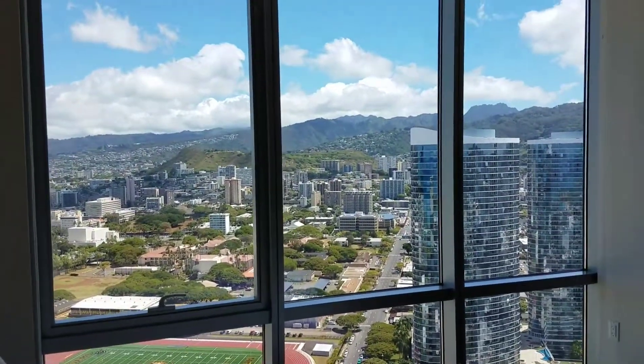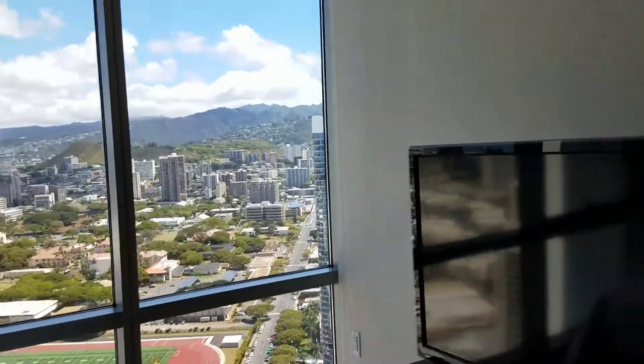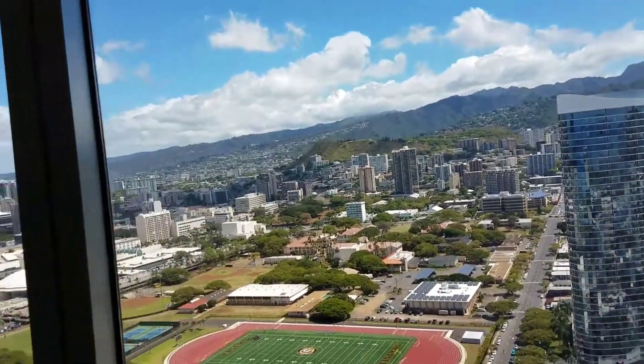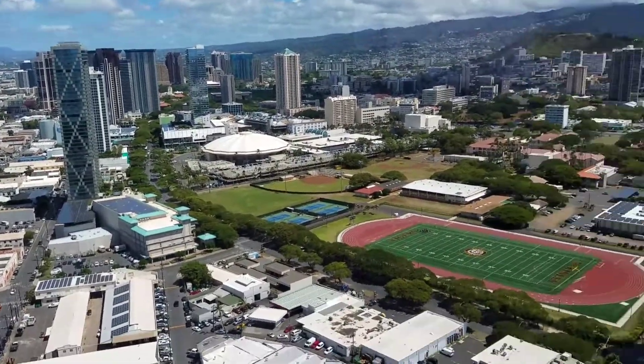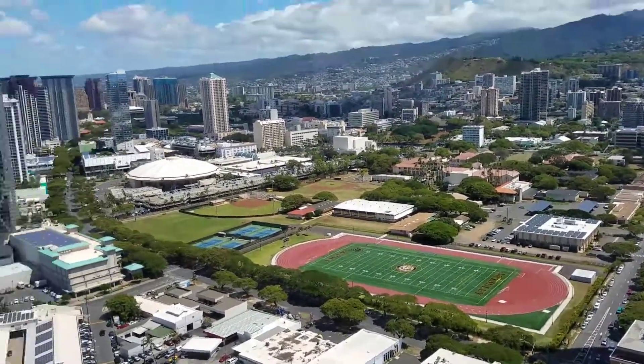So here's the view. It's a two-bedroom, two-bath. A little over a thousand square feet. McKinley, Tiger, Steele.